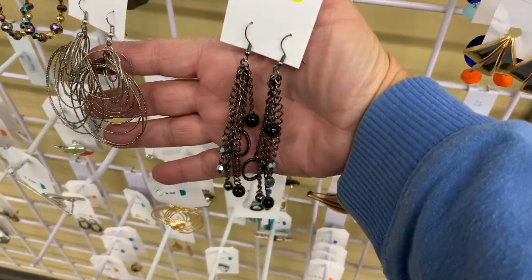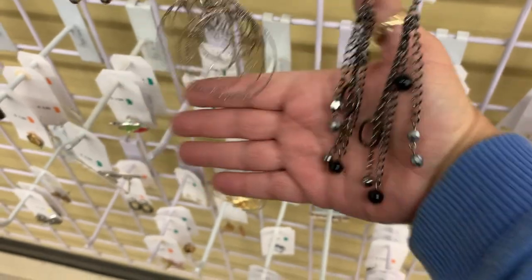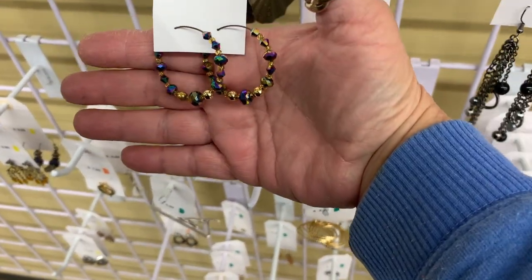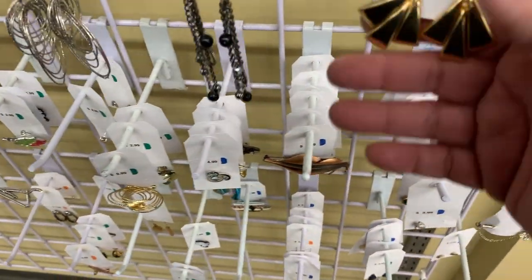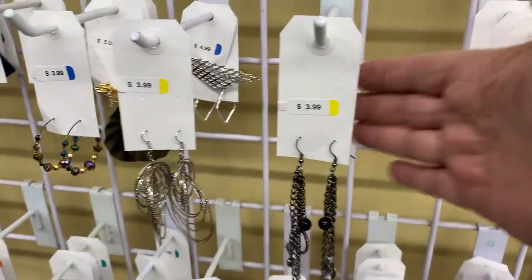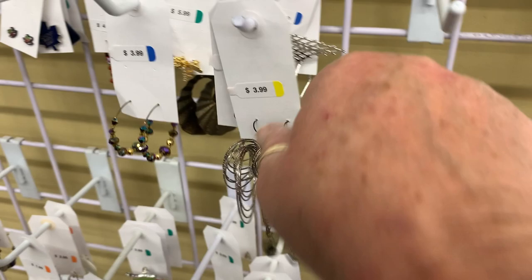The earring choices today are really slim pickings. I would probably go with the long, dangly black ones for the evening, but this one could look nice with the green dress. I only found three pairs that were worthwhile, and they're all about $3.99, so the price is right for sure.